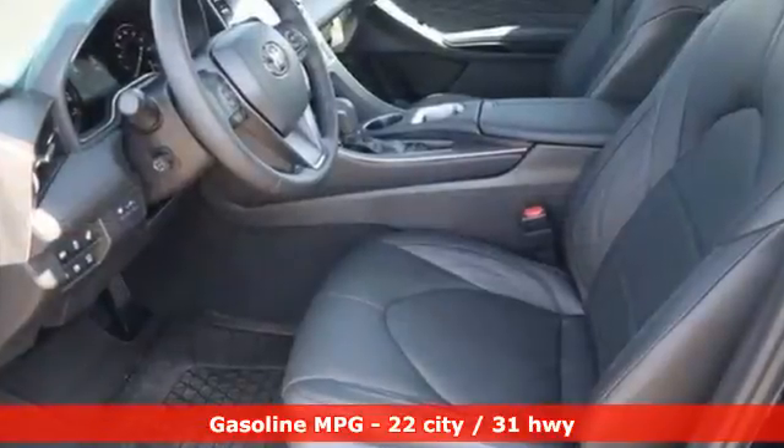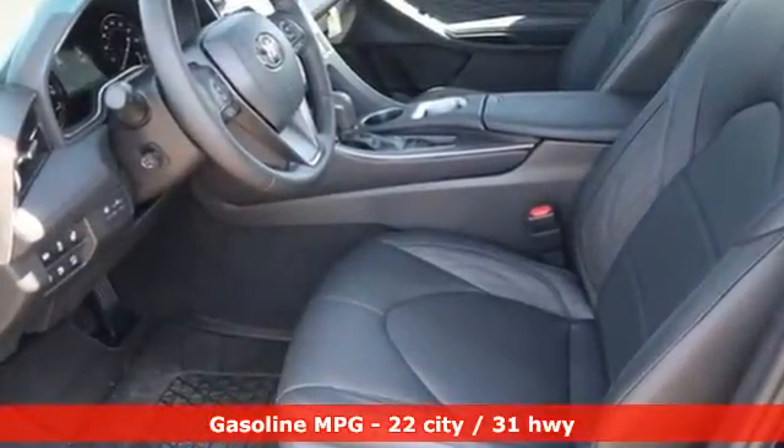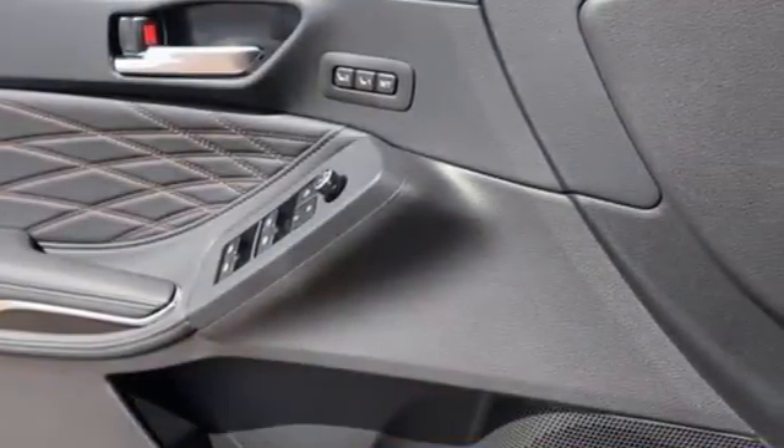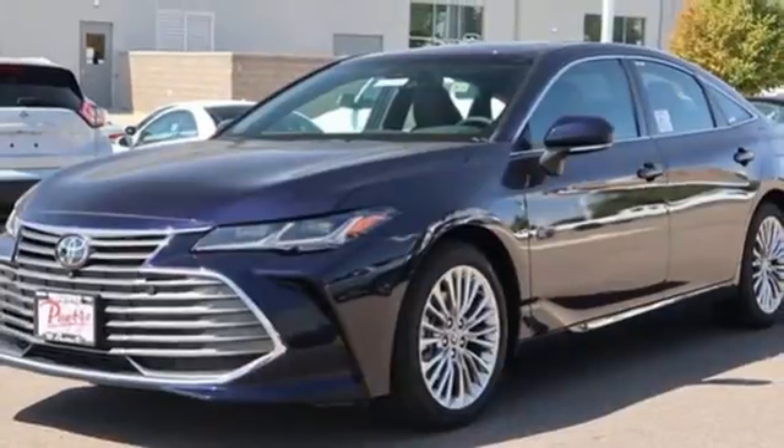Streaming audio. Wi-Fi hotspot. Dual zone climate control. Auto dimming rear view mirror. Memory exterior door mirror settings. Heated steering wheel.